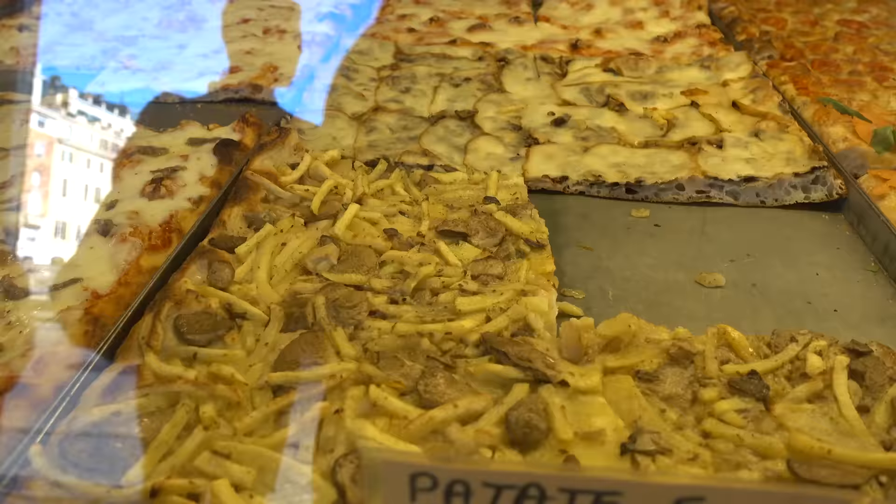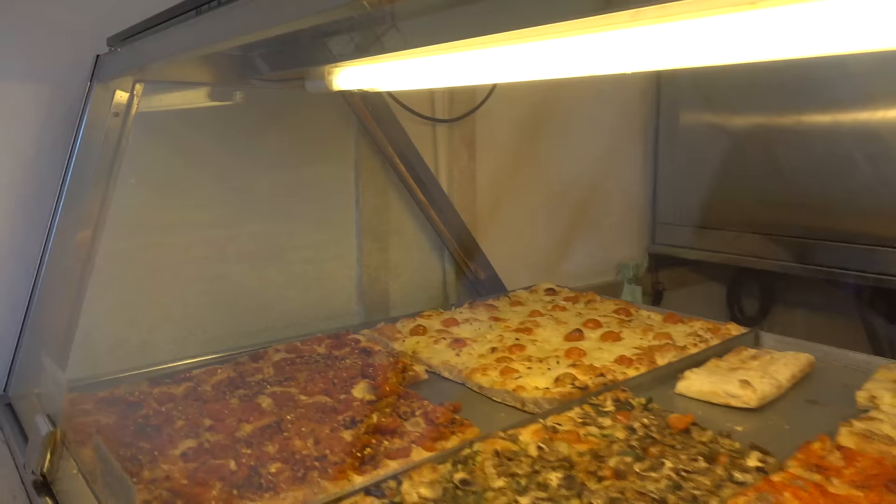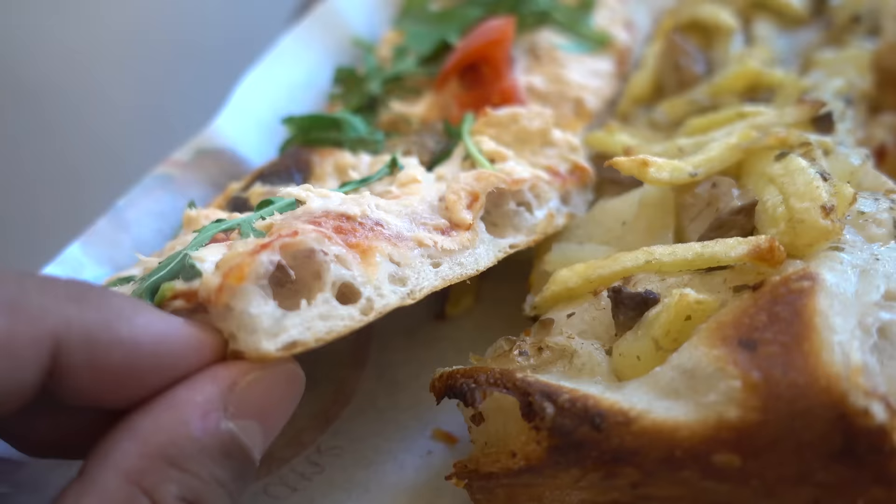I'll take the margarita, a slice of anchovies, fresh fries and mushrooms - looks like potatoes and mushrooms. Tomatoes and spicy chili. All my pizza is going on a plate, it all adds up to like a whole pizza almost.